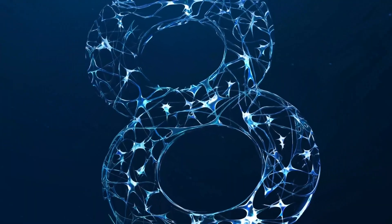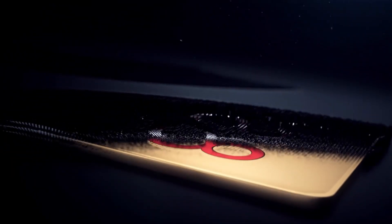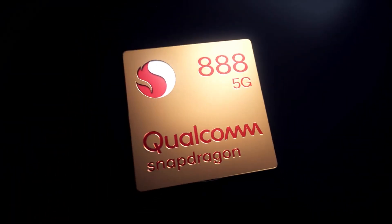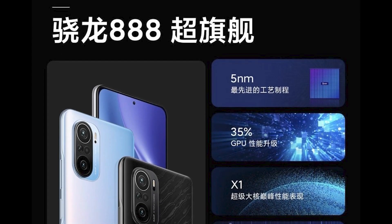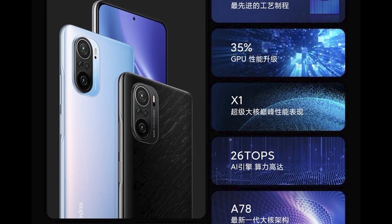Talking about its specs, it is powered by Qualcomm's flagship Snapdragon 888 mobile chipset, which is a 5G processor based on a 5nm process. There's an Adreno 660 GPU, so throw anything at it and it will handle it fine. There's 6 or 8 GB of LPDDR5 RAM and 128 or 256 GB of UFS 3.1 storage.